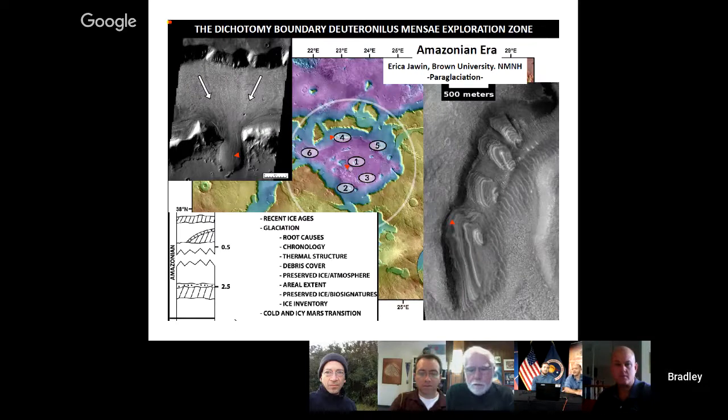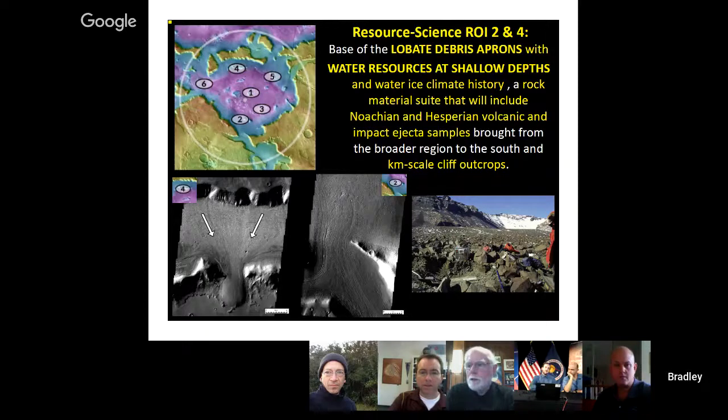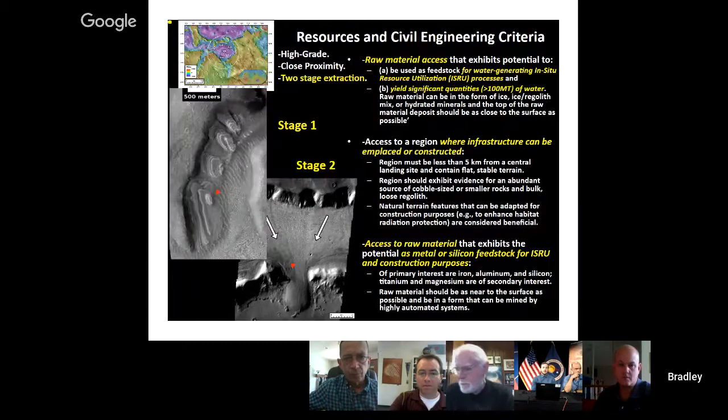We have evidence for the Amazonian period, in which we see a lot of evidence for debris-covered glaciers and also for more recent latitude-dependent mantle. Erica Jhavan is studying paraglaciation — the analysis of what happens when the glaciers stop forming — so we can understand what's going on at the surface and have access to these deposits. This leads to two exploration zones we're looking at in detail because these are the lobate debris aprons which have water resources at shallow depth. We know this from the SHARAD data. We're looking at two stages: the layered materials representing the most recent latitude-dependent mantle, and the lobate debris aprons where ice is hundreds of meters thick.